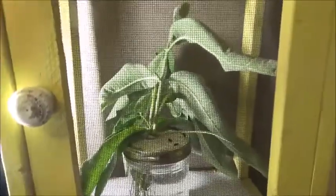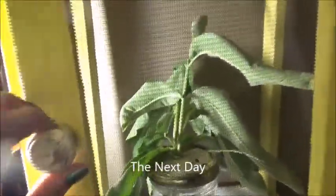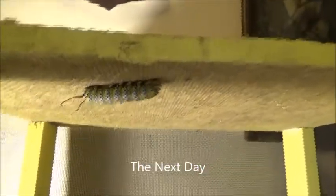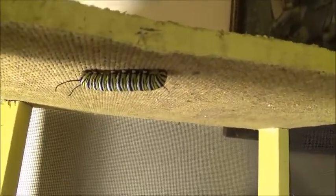I was looking for that caterpillar and I didn't see it on the leaves. I opened the door and it had crawled to the top, so it's getting ready to turn into a chrysalis.